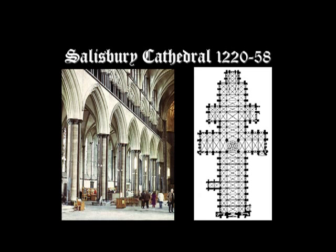Cistercian influence may also have inspired the double transepts, and the square chapel at the eastern end is the projecting Lady Chapel, dedicated to the Virgin Mary. Unlike French cathedrals, English cathedrals are often connected to an abbey rather than a town, so there is need for more room — an extra transept, a long choir — because the monks go to the canonical offices eight times during the day and night.